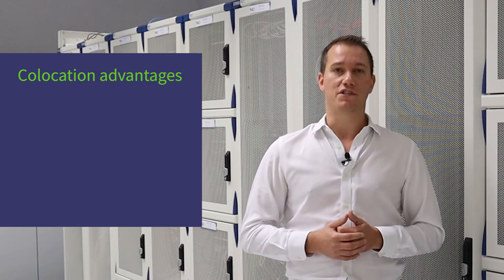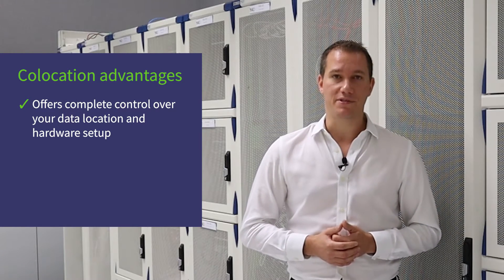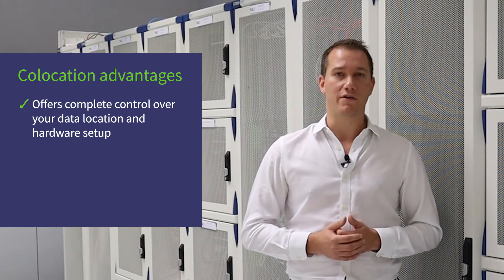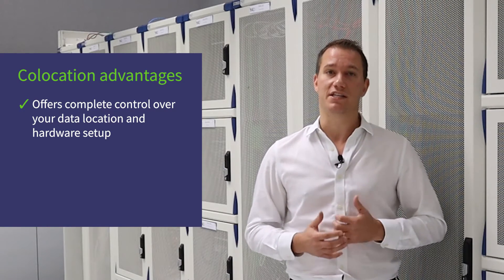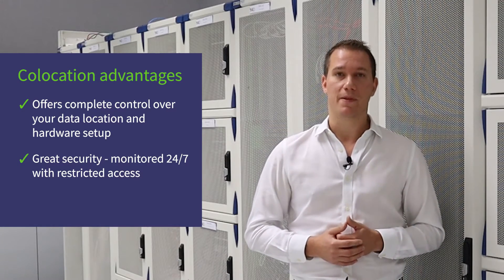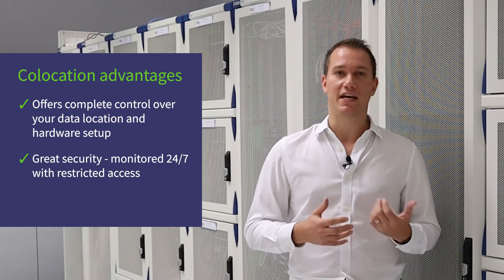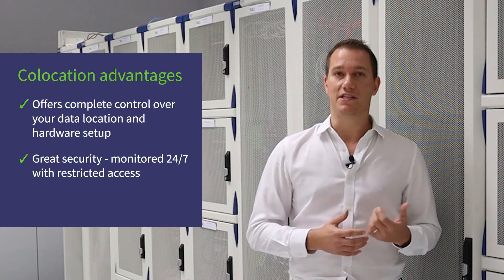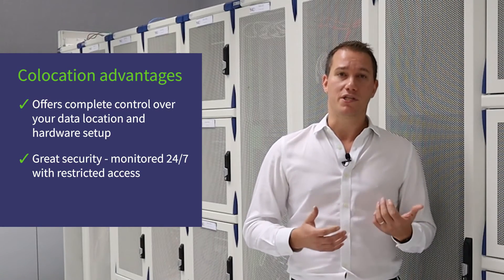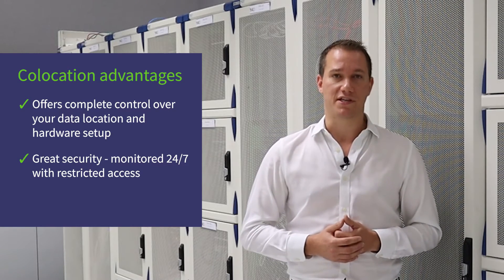Co-location offers complete control. Not only can businesses select which data center provider they use and by proxy where it's physically located, but because the hardware still belongs to them, it can be designed to their specific needs. Co-location also offers great security. Unlike on-premise server rooms where access is open to everybody, data centers are restricted to nominated technical engineers and business owners, and unlike cloud solutions who typically won't let you visit their data centers, you can come and audit the security processes in person.